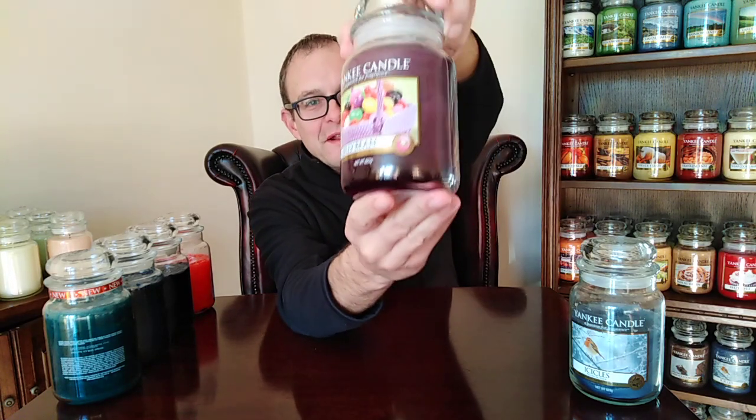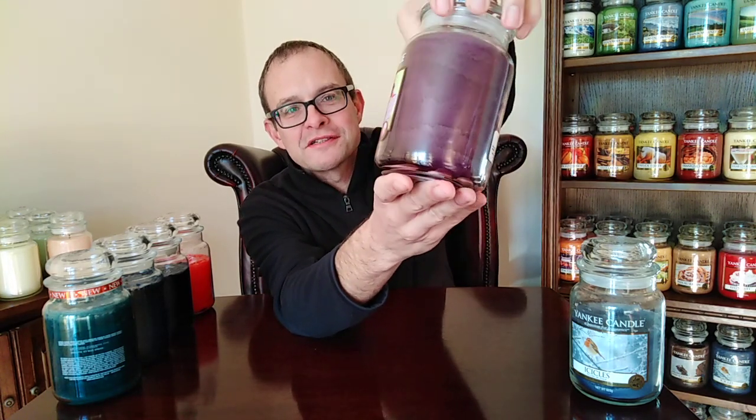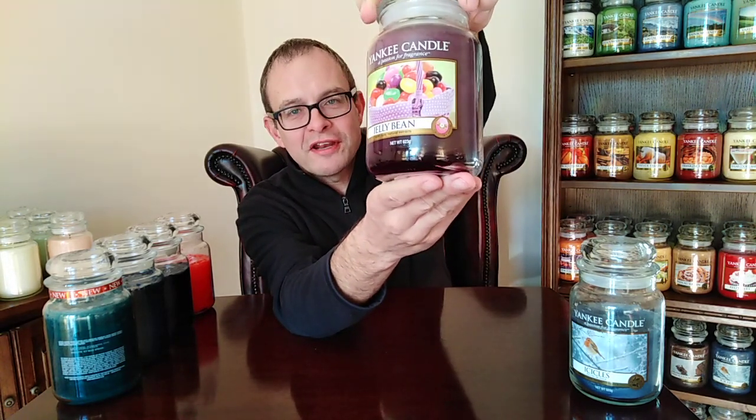Easter Jelly Bean — this came out for Easter. It's a sweetie fragrance. I haven't lit this one but I've had it in votives, so I have smelled it before. It's full-on sticky sweetness; it actually smells like a bag of jelly beans. You can't ask for more than that — jelly beans in a candle.